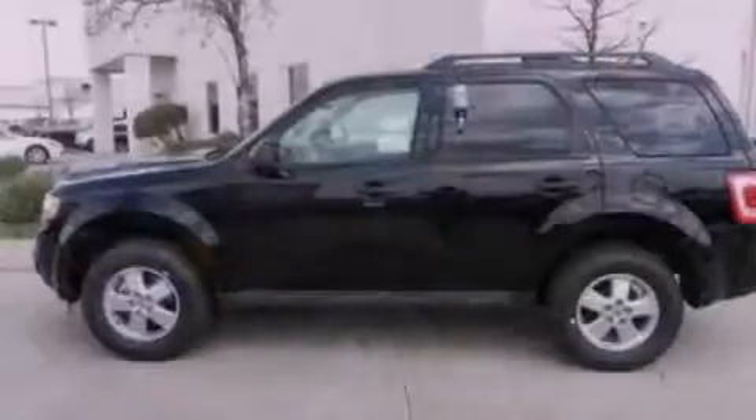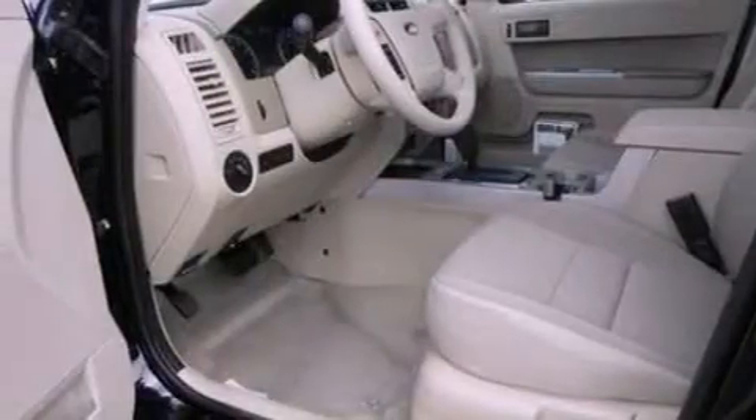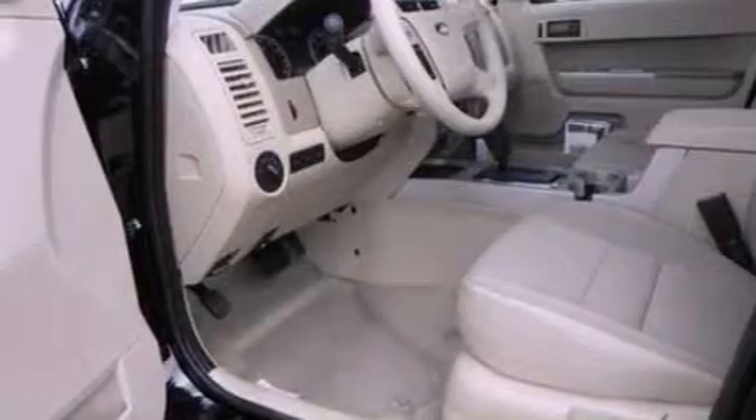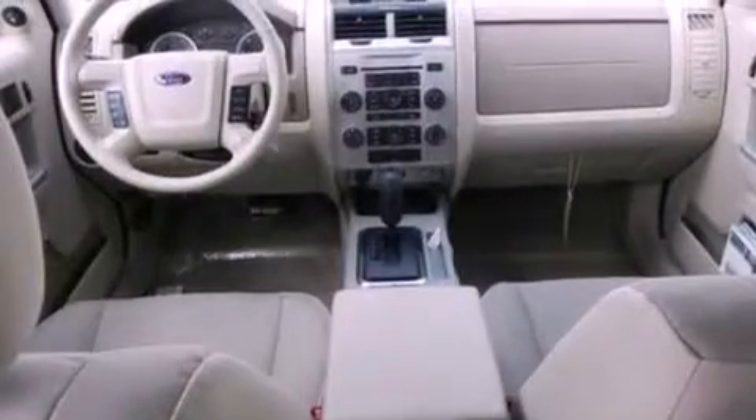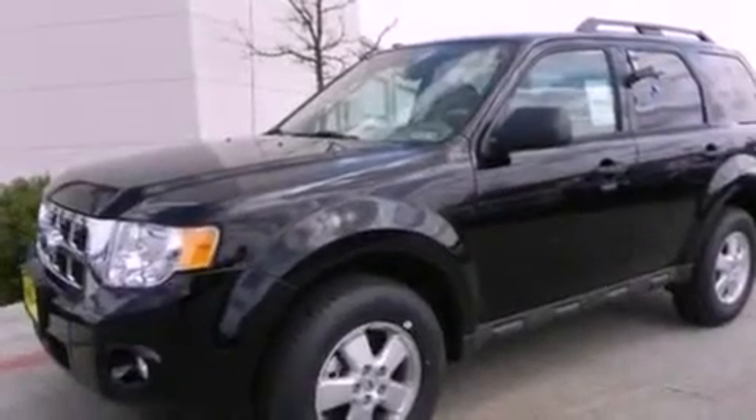The following features are also included: cruise control, an auto-dimming rear-view mirror, external temperature display, a leather-wrapped steering wheel, a four-wheel independent suspension, front fog lights, dusk-sensing headlights, an anti-lock braking system, side-curtain airbags, and roof rails.